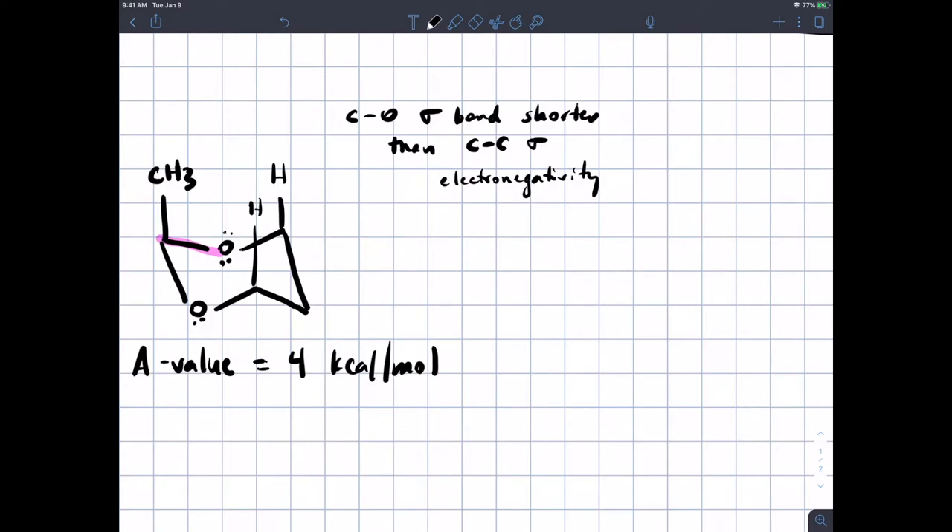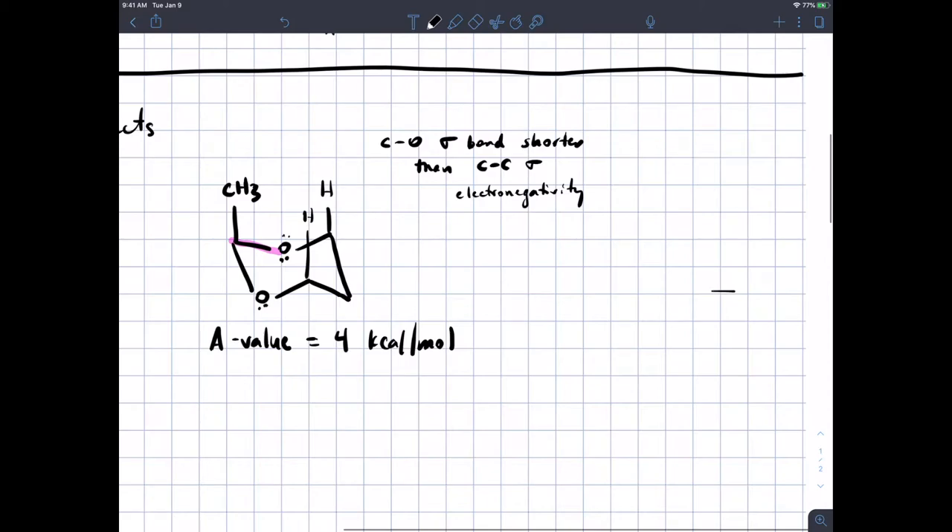There's an MO explanation and a valence bond theory explanation. The more electronegative one partner in the bond is, the more favorable the non-bonded resonance structure is, where you just have a full charge on one atom interacting with a full charge on the other. In any case, that's based on principles we know. If carbon-oxygen bonds are shorter than carbon-carbon bonds, that explains our observation here.